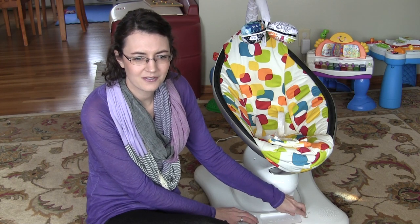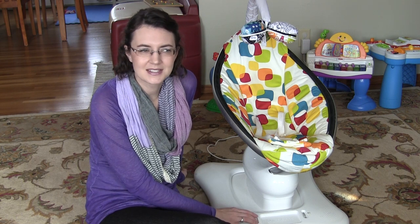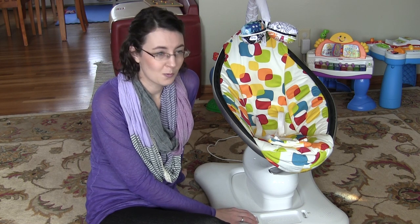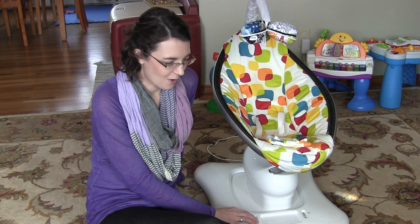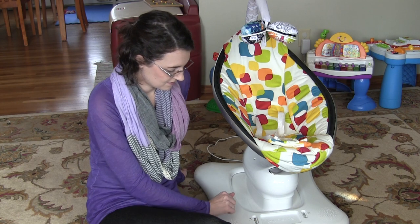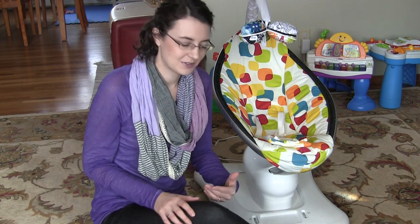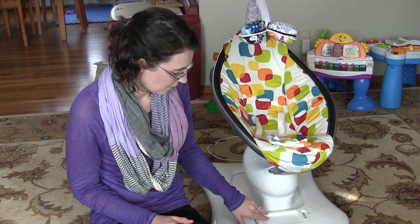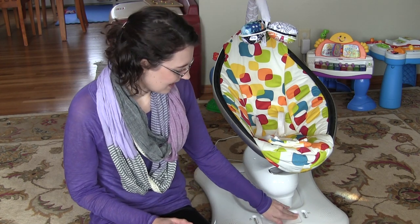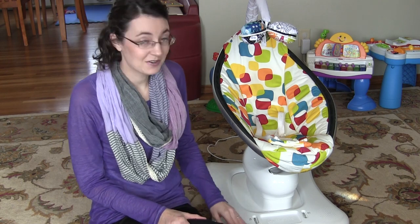So it has sounds like a waterfall — I'll turn it up — I think that's white noise, and waves, and water. So those are the sounds. You can put your phone or an iPod here and plug it right in.